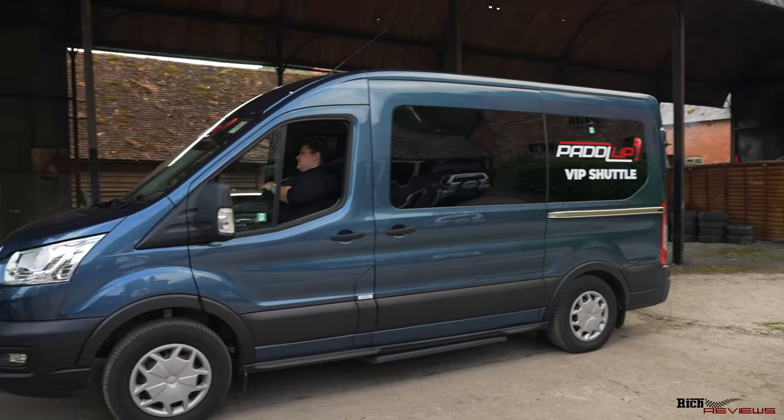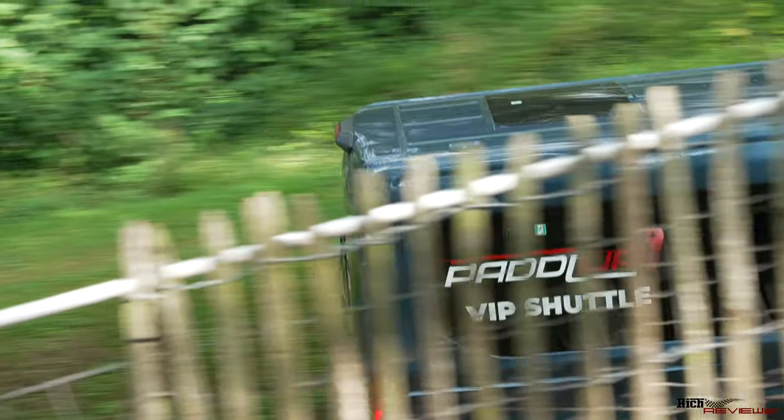We're here at the start line for Shelsley Walsh Hill Climb and this is where we get the shuttle bus. The shuttle bus runs about every 10 to 20 minutes and we're going to be getting it up to the actual Paddle Up hospitality area.